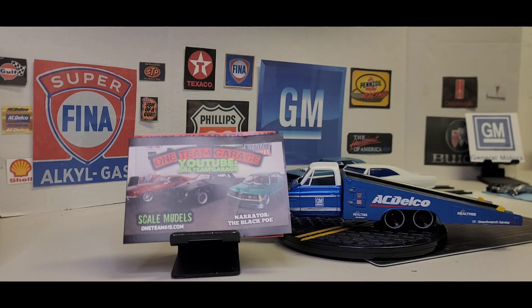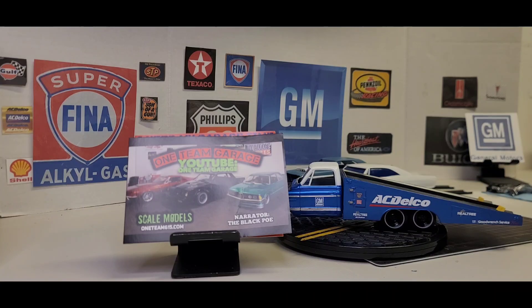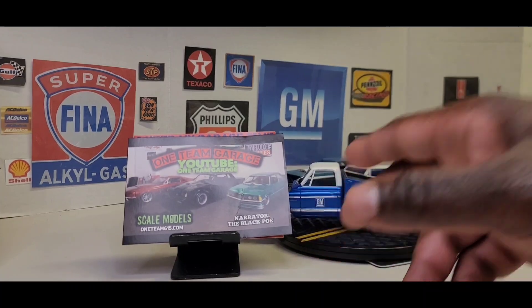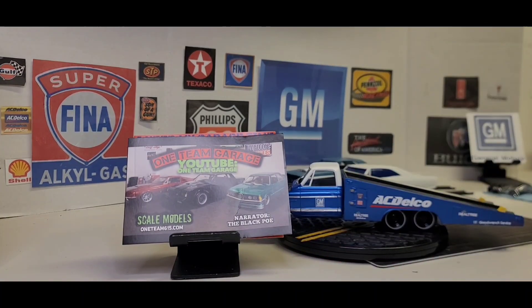Next up, we got brother Ed over at One Team Garage. He is a very successful YouTuber. He has a bunch of different stuff going on right now — he has books out. He has a book called The Black Poe, I believe, and he has the Master Builder book two as well.